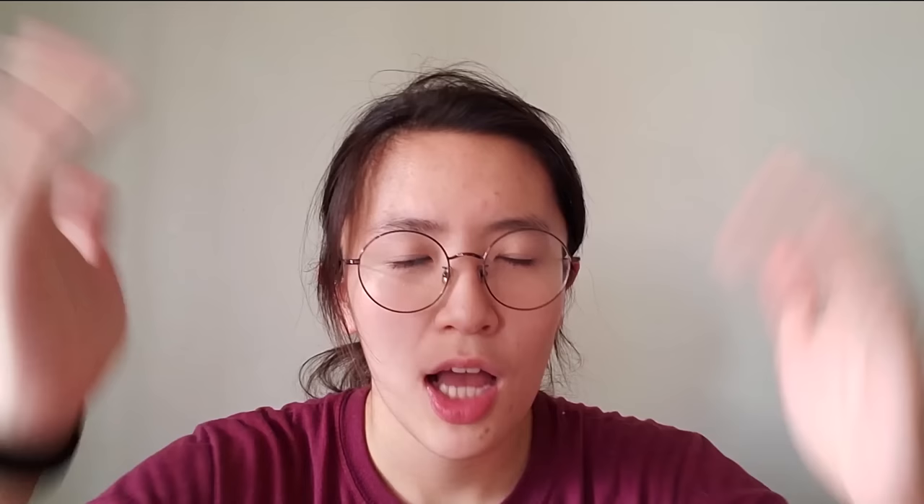Hopefully by now, we know how important it is to save money. But what's also important is where exactly you store your savings. In this video, let's talk about how you can grow your savings faster with Maya Bank's 6% interest per annum, which is already much higher than what you're getting at your regular savings account — which is 0.065%.